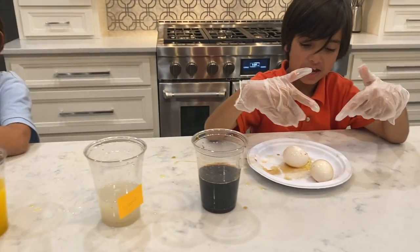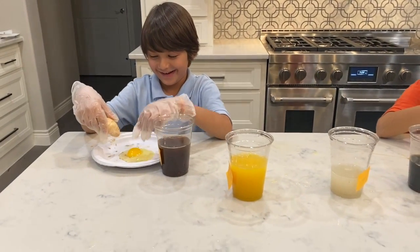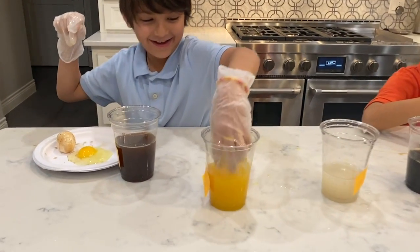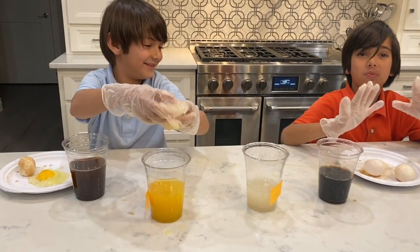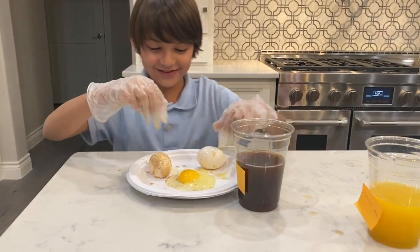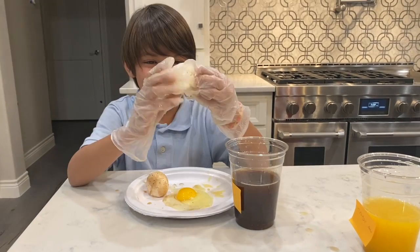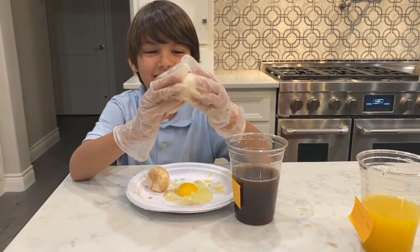It's leaking — the egg is leaking. You keep cracking the eggs! How about the one in orange juice? This is so slimy, guys. Remember to wear gloves and have a grown-up supervise you. This is the one in orange juice. It's sticky. It's slightly stained because of the sugar in orange juice.